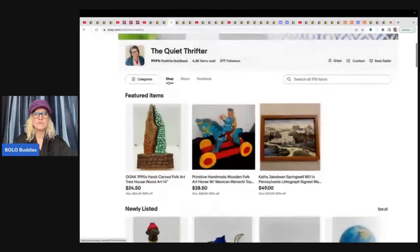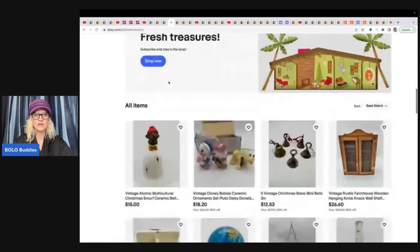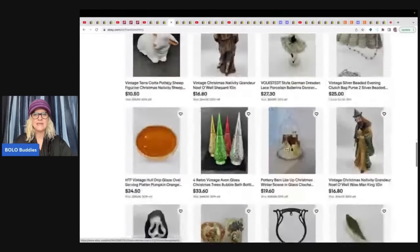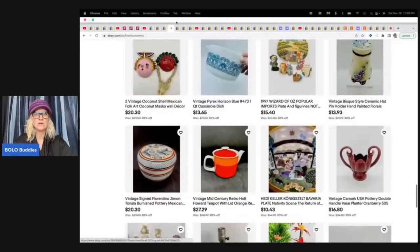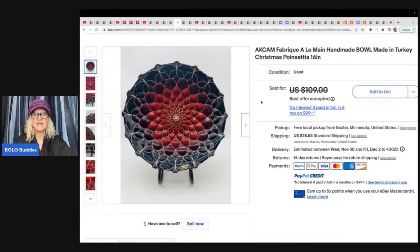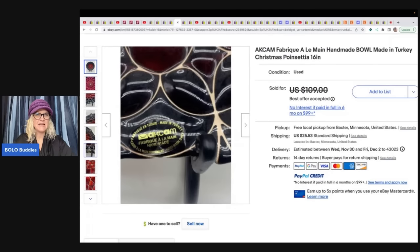The Quiet Thrifter has an incredible eBay store — she's definitely a bolo finder who picks up vintage, antique, and hard-to-find unique items. She sold an AKCAM handmade bowl made in Turkey — a beautiful Christmas Poinsettia design with the original sticker. She got it at a garage sale for $10 and sold it for a best offer of $80 plus shipping.